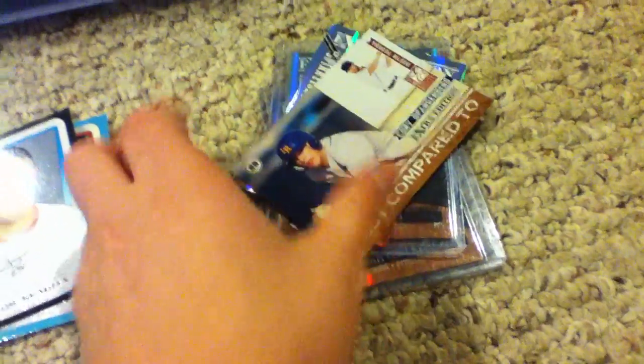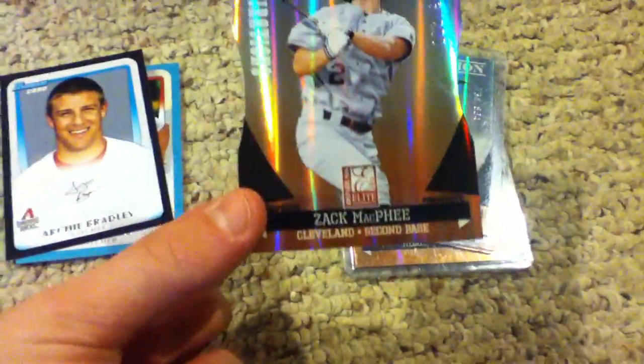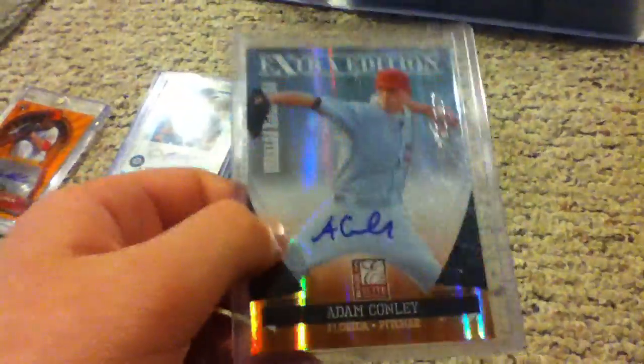I got four packs of 2011 Donruss Elite, and this is what I got. Corey Spangenberg, numbered out of $4.99. Zach McPhee die cut out of $200. And I got two autos — Angela Sanko, who has a really nice auto out of $8.84, and then the other one was an Adam Conley auto out of $7.84.